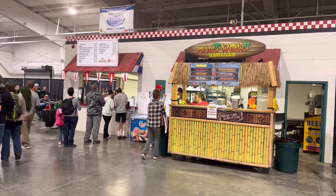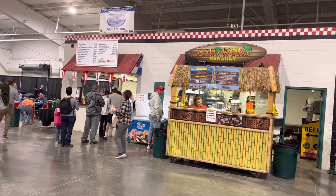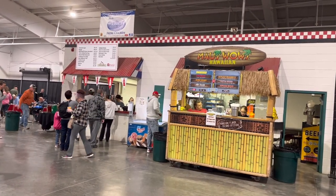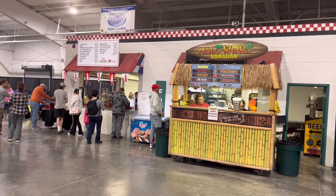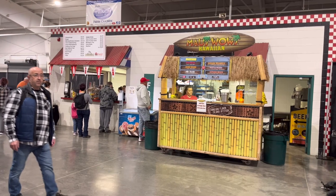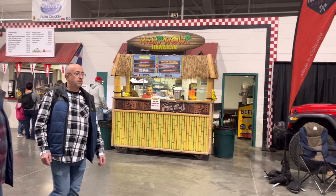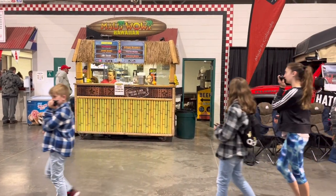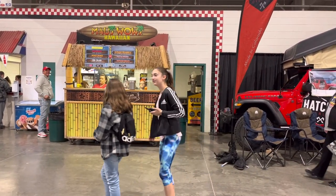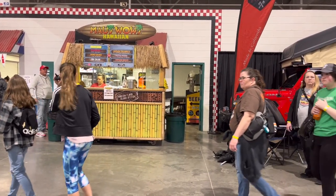There's some more food. What's that say? Springer Mountain Farms Fresh Chicken. I don't know — that's just kind of like a fairgrounds concession. And then there's a Tiki Hut where you can add a shot of rum for $2, double shot for $4.